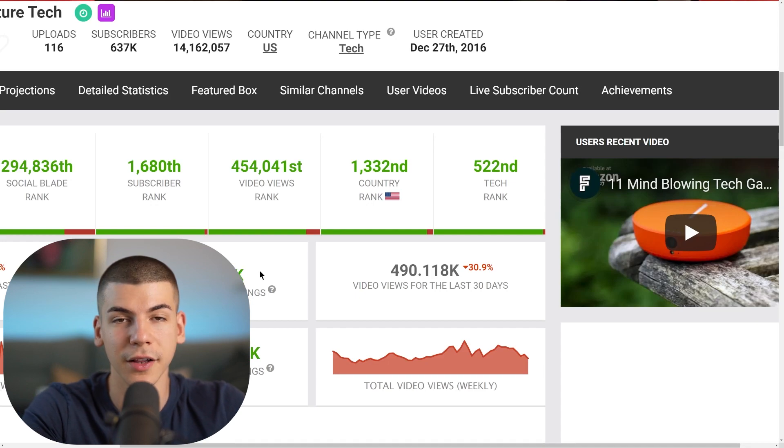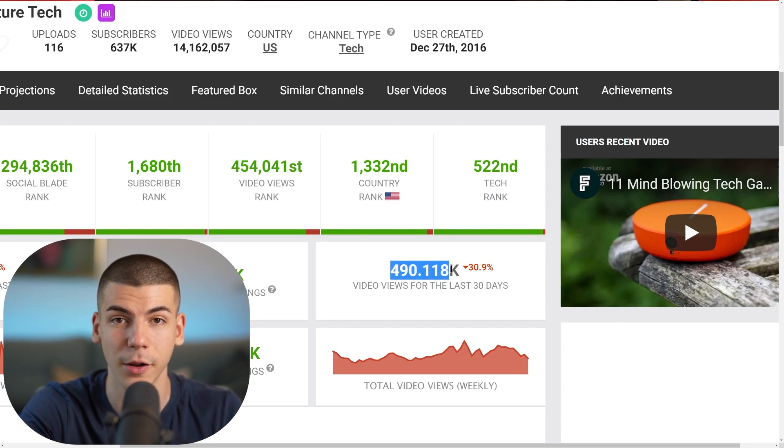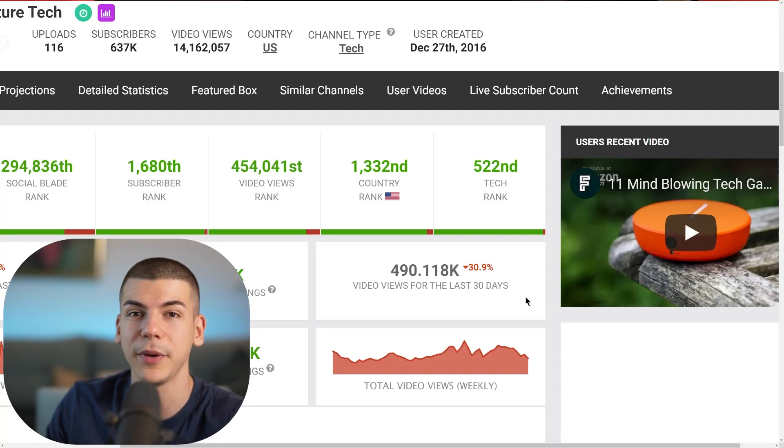Even though you might only make a couple thousand dollars a month from ad revenue, you can end up making a lot more from affiliate commissions. For example, this person got half a million views in a single month — half a million people ready to buy those gadgets. If only 1% of them bought, that's 5,000 people, and if the average affiliate commission was just $50, that's over $250,000 in affiliate commissions from a small channel in a single month. Even at 0.1%, that's still $25,000 — without making videos or showing your face.